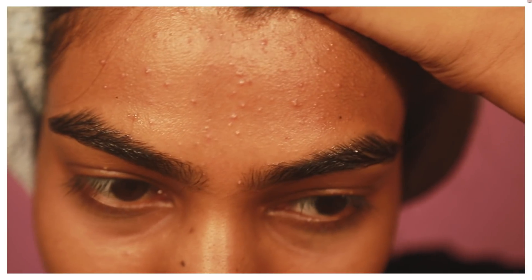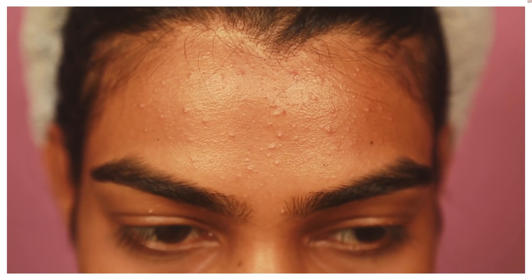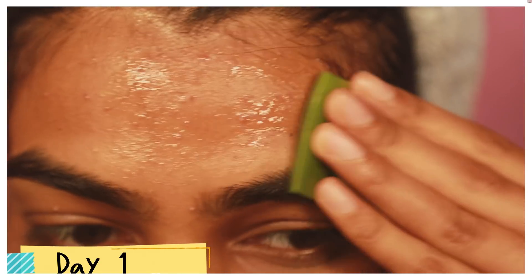This was the situation of my forehead on day one — there are lots of zits and acne. I rubbed a little bit of aloe vera and left it as a mask, and it dries out after some time.